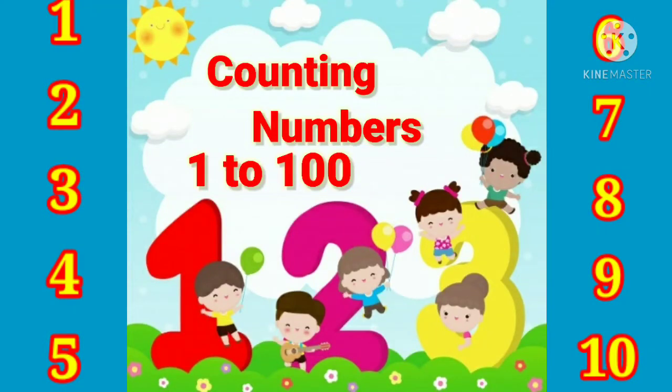Hello children. Today we learn counting numbers from 1 to 100.